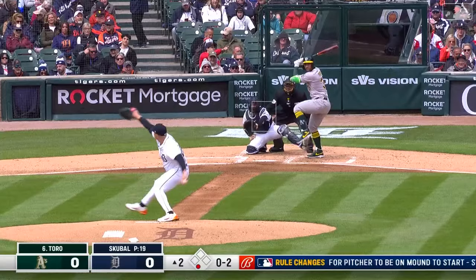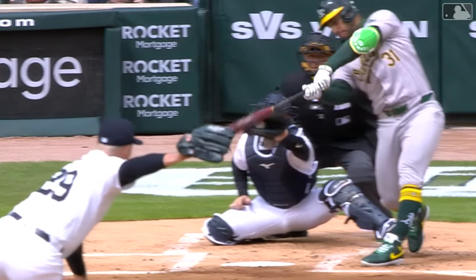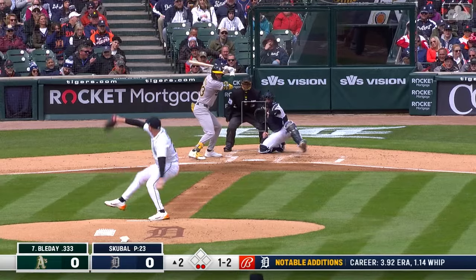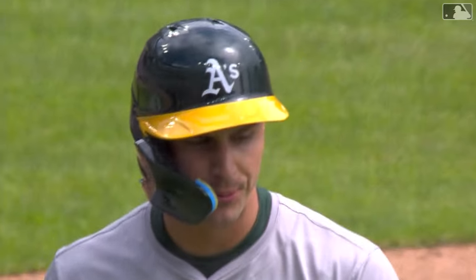Abraham Toros, switch hitter batting from the right side. There's a fastball for you — strike three. That's a 99. Top of the zone, four above. He drew the short straw today getting the start against Skubal. He subtracted one Oakland batter, and that pitch there was just absolute pain. Called strike.